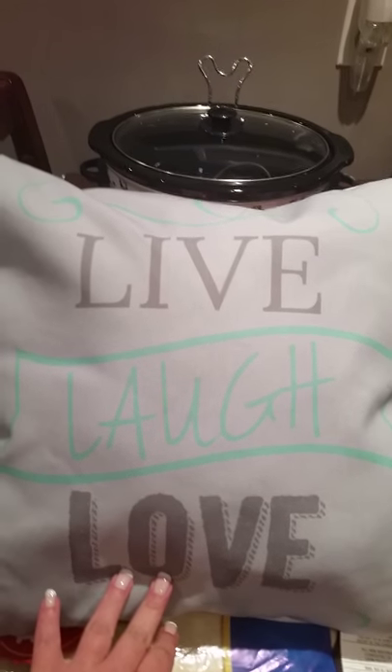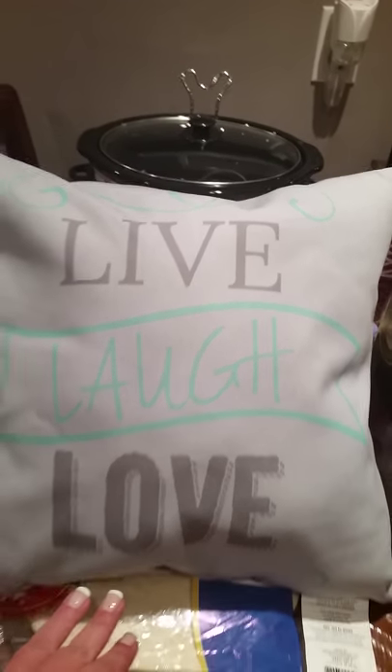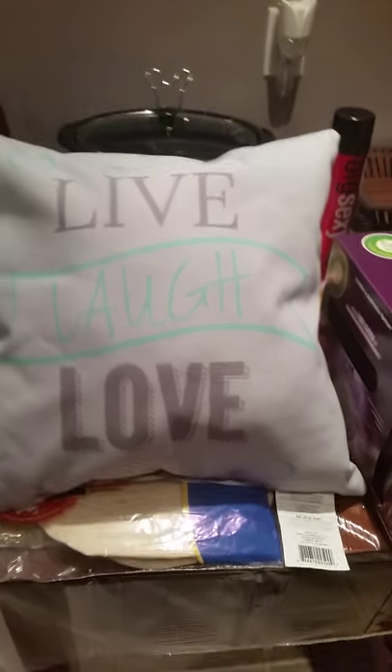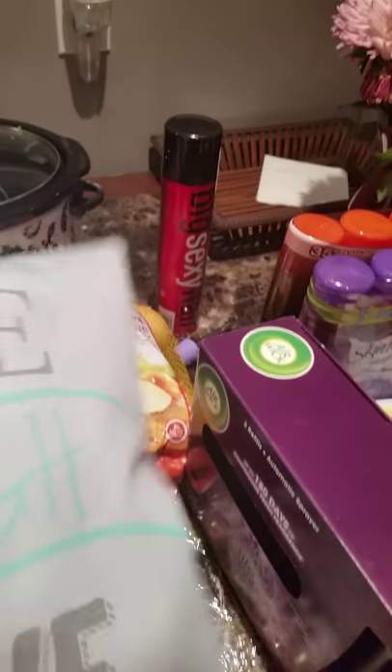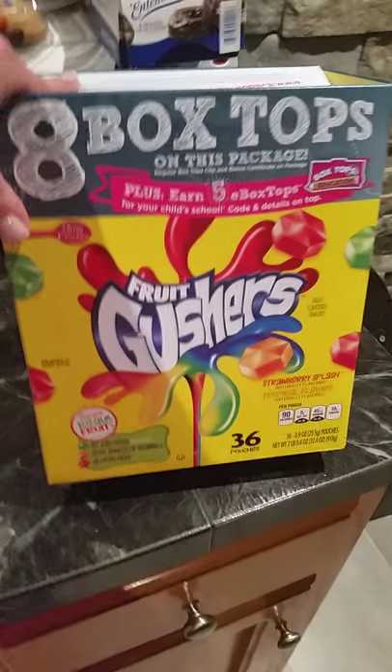They also have these really nice pillows. This pillow was $12.99. My theme in my living room is 'live, laugh, and love,' so it's an awesome deal. I bought this other pillow to go with it, and I might go buy two more tomorrow to have one on each chair to liven up my desk area.